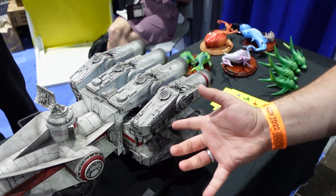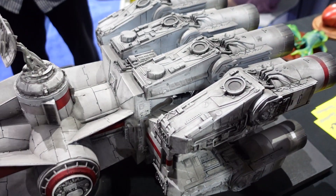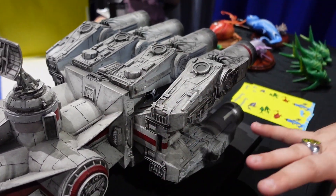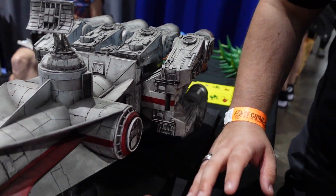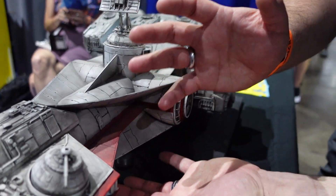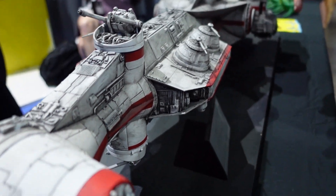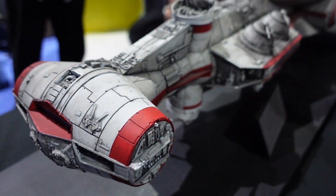First things first, he's got the Blockade Runner — look at the detail, this thing is huge. See how big this thing is next to my hands? It's 41 inches long. 41 inches long — that's incredible.